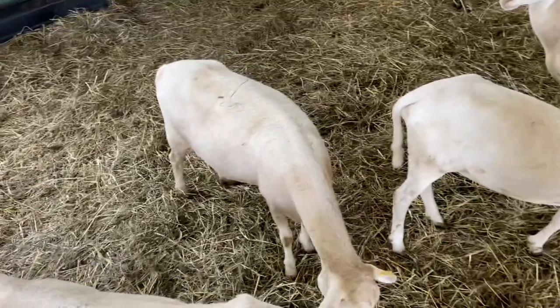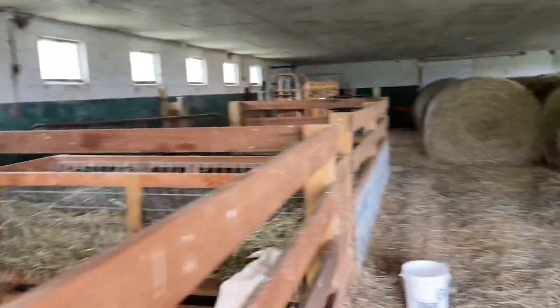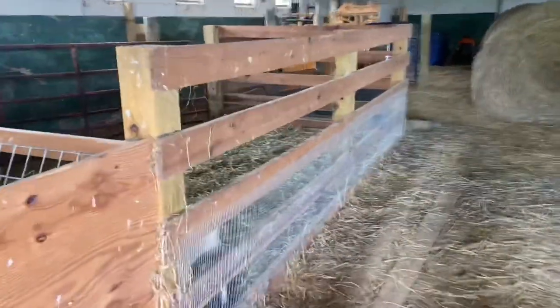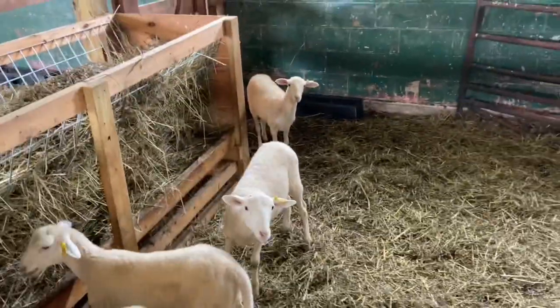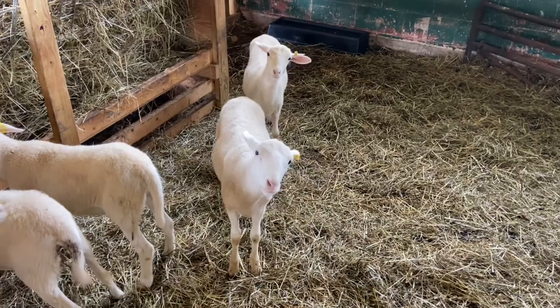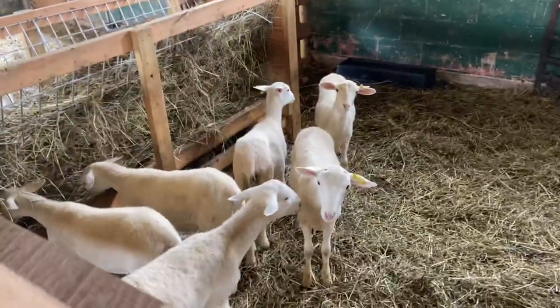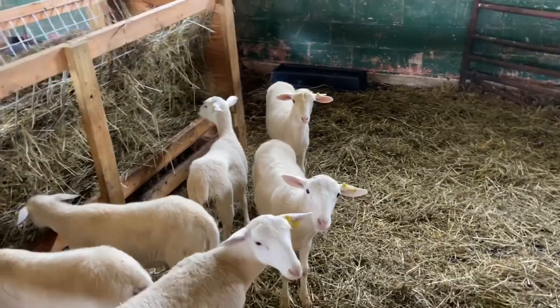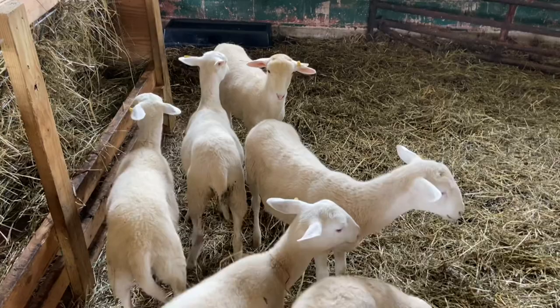We don't normally keep our Saint Croix in the barn, but we are in the process of weaning. We weaned yesterday, and we have buyers coming to purchase, so we had to get these guys weaned.